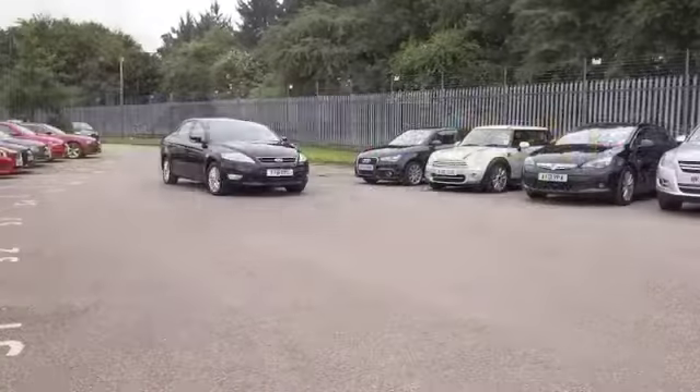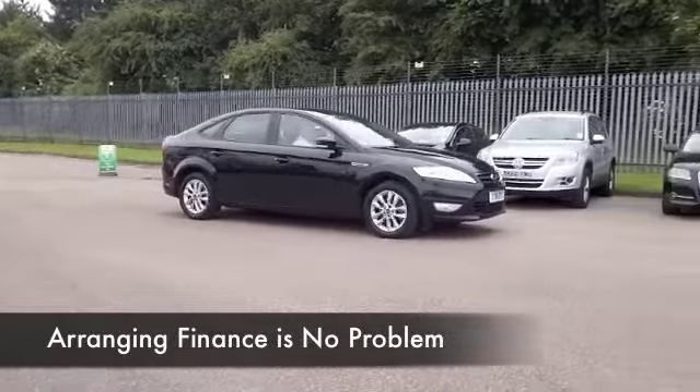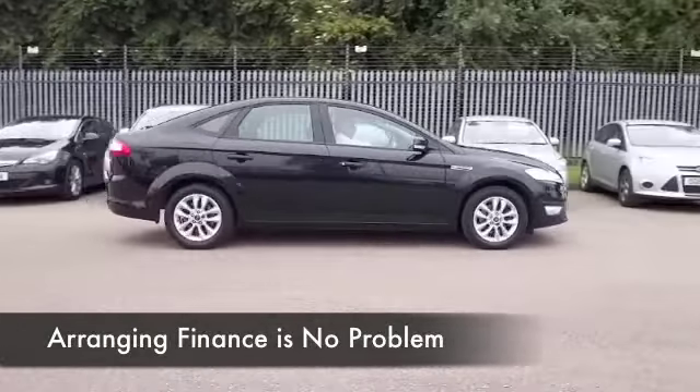Looking good in black, this is from 2011 and it's covered about 23,000 miles, so not too much at all to worry about there.